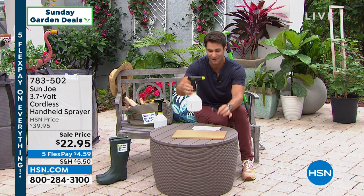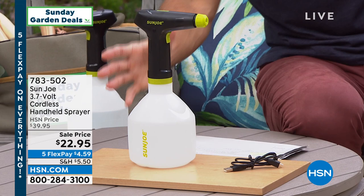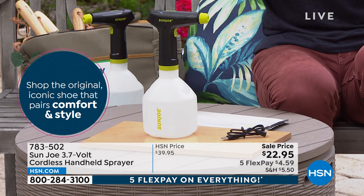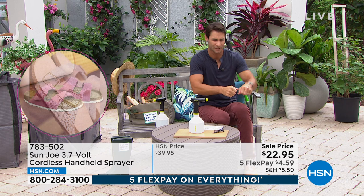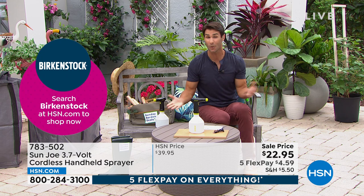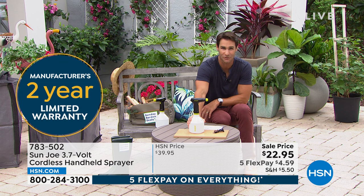I've gotten a couple of Sunjo items home recently and I'm out in the yard absolutely loving them. $22.95 — remember everything's on five flexible payments, $4.59. If you have some dexterity issues or pain in your hand, or you're tired of having to pump something up to get a good spray, this is a great solution for $23. You're also getting a two-year warranty. What other $20 item do you get a two-year warranty on? That just goes to show how Sunjo backs up their items — they put in the care, the research, and the development.